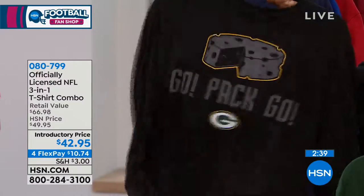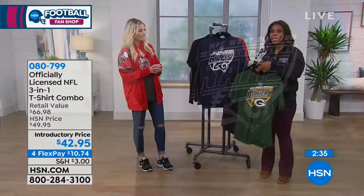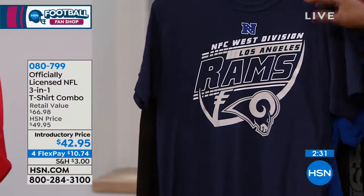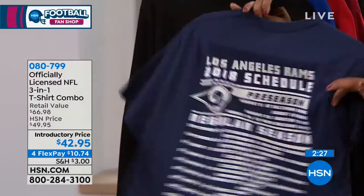You're getting the short sleeve and the long sleeve. Normally the long sleeve would be $34 on its own. Normally the short sleeve would be $31 on its own. So you've got a really great value here when you consider that you're getting it all for an introductory price of four flex payments of $10.74.